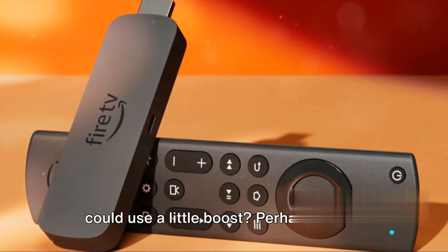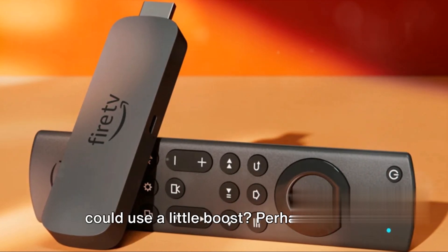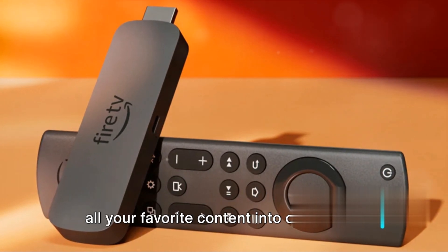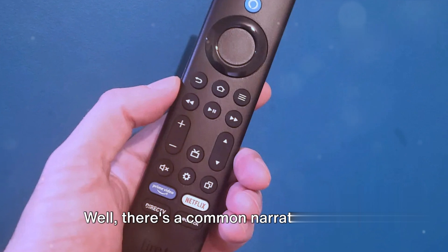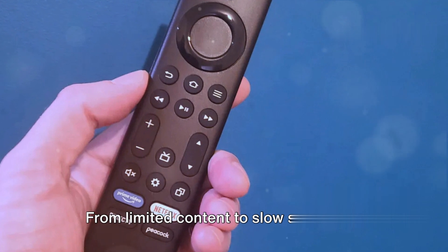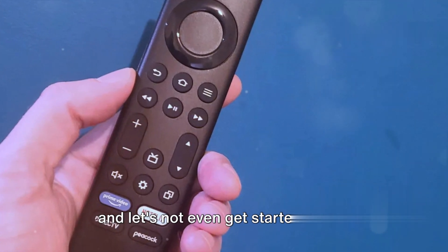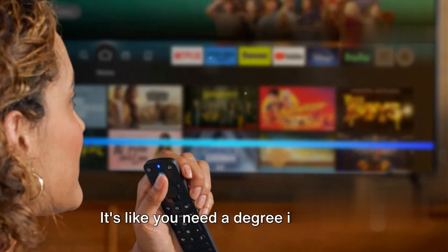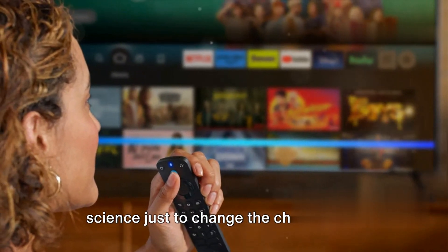Ever felt your streaming experience could use a little boost? Perhaps you've been searching for a device that can bring all your favorite content into one place? Well, there's a common narrative among streaming device users about the struggles they face — from limited content to slow streaming. And let's not even get started on the complicated remote controls. It's like you need a degree in rocket science just to change the channel.